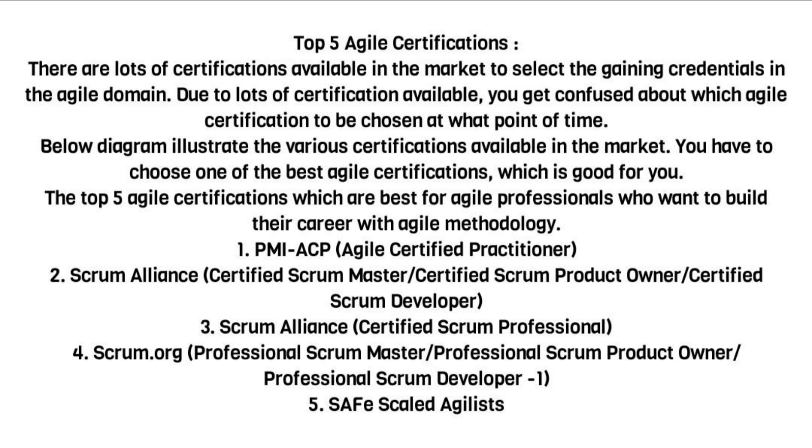The top 5 Agile certifications for professionals who want to build their career with Agile methodology are: 1. PMI-ACP, Agile Certified Practitioner. 2. Scrum Alliance — Certified Scrum Master, Certified Scrum Product Owner, Certified Scrum Developer. 3. Scrum Alliance — Certified Scrum Professional. 4. Scrum.org — Professional Scrum Master, Professional Scrum Product Owner, Professional Scrum Developer I. 5. SAFe Scaled Agilist.